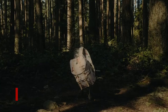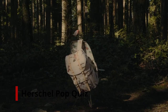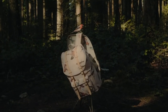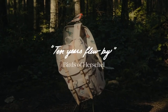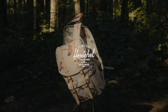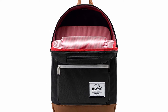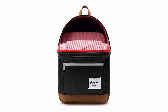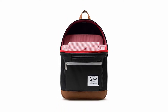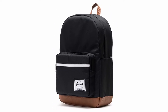Number 3: Herschel Pop Quiz Backpack. Herschel is a well-known name in the backpack industry, and the Pop Quiz backpack does not disappoint. This alternative is roomy, sturdy, and light, with just enough compartments to keep your essentials organized. The bag has a padded laptop sleeve, a fleece-lined sunglasses pocket, and a few more pockets. The bag space is lined with a water-resistant faux leather layer that will keep your belongings safe from spills and puddles.